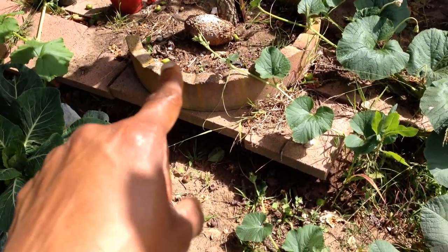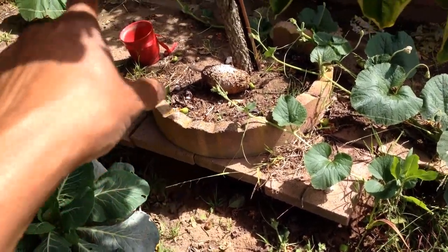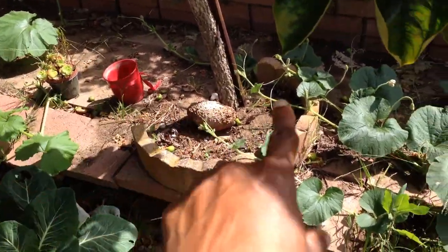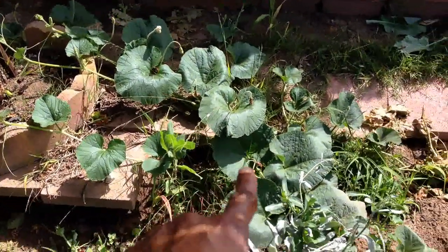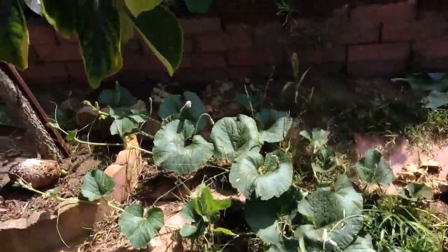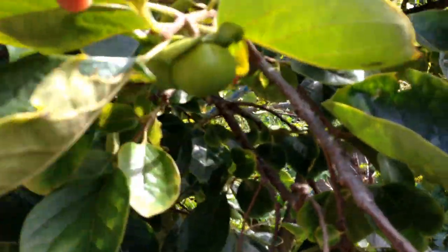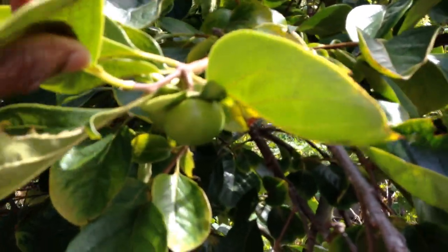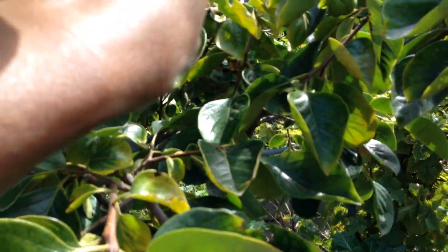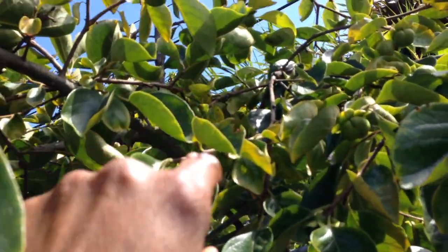I wanted to show you that some of the persimmons are dropping already. But while I'm over here — look, there's pumpkin, not too far away. Here's this other little melon. This is going to be interesting — who can take up the most yard, or most of the garden. Can I move the leaf out? There you go — see the little persimmons? Still have quite a few on here, even though some of them like to drop off.